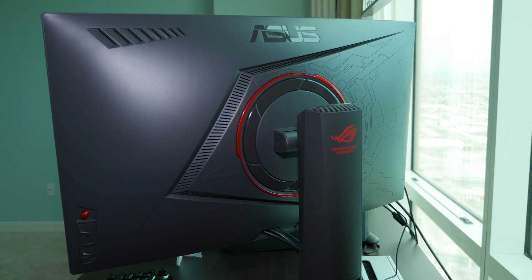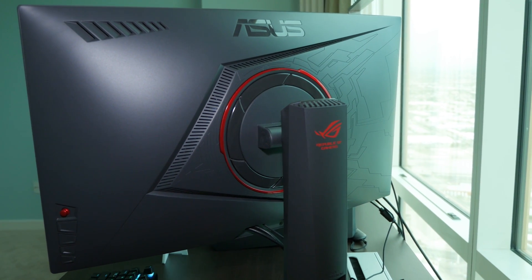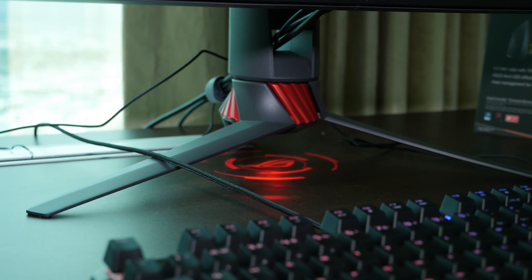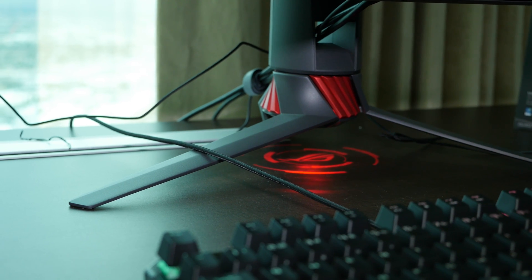On top of that, you've got up to 144 Hertz refresh rate, and this monitor also features our brand new ROG pedestal base previously exclusive to our PG34 ultra-wide monitors. For those looking for a real bang-for-the-buck, fast and fluid gaming monitor, this is going to be a really interesting choice, coming out in the late Q2 to early Q3 timeframe.